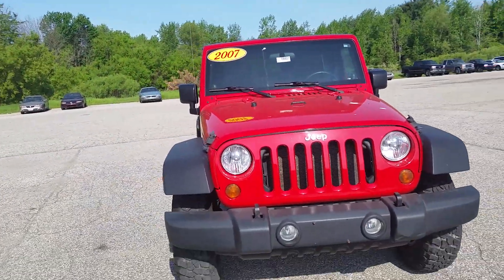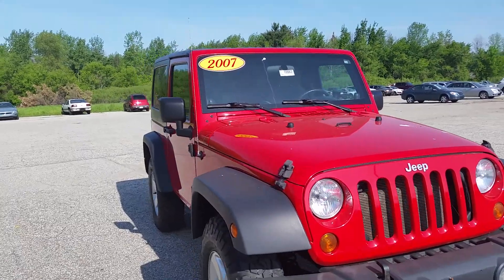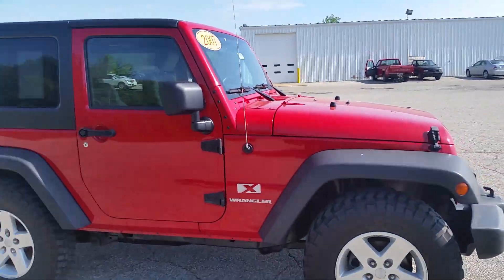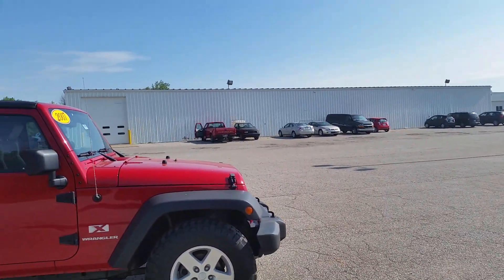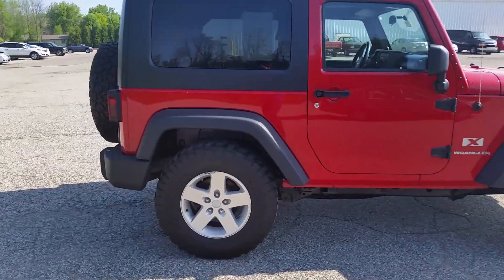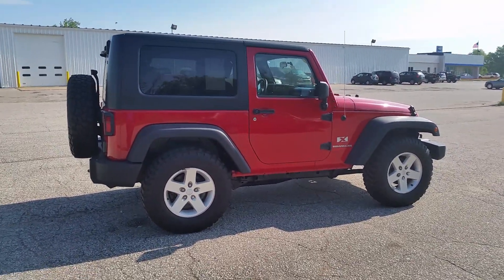Once again, Norman from Schaefer Chevrolet here with our 2007 Jeep Wrangler. Give me a call at 989-879-2211, or just shoot me an email back and let me know what you think about the video. If this is the right Jeep for you and you need to take a look, we do have a couple other Jeeps in stock that might fit the bill. Just let me know — 989-879-2211. Thanks and have a wonderful day!